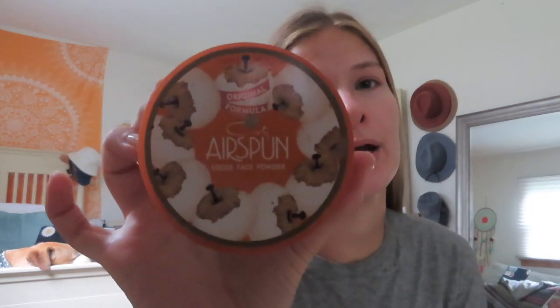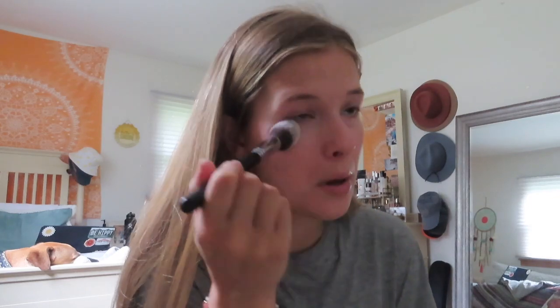I always use this powder — I'm so picky with my powder. It's the Cody Airspun powder; you can get it at any drugstore or Amazon. I love this especially if you have oily skin like myself — it is so mattifying and it just stays on your face all day, sets your makeup. It is the best and so affordable. I'm going to take it on a Morphe M536 brush and put it under my eyes first, then set the rest of my face.